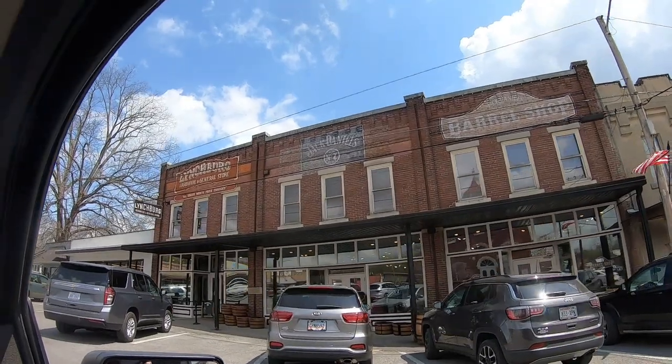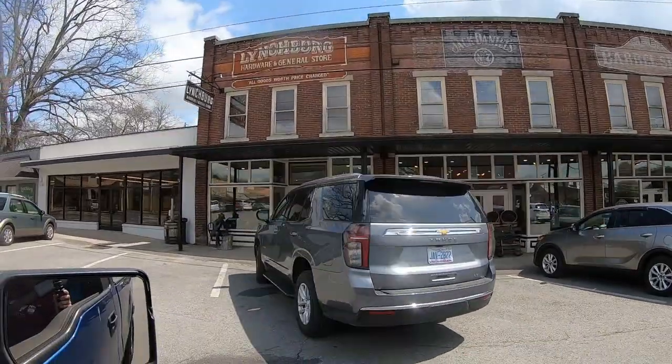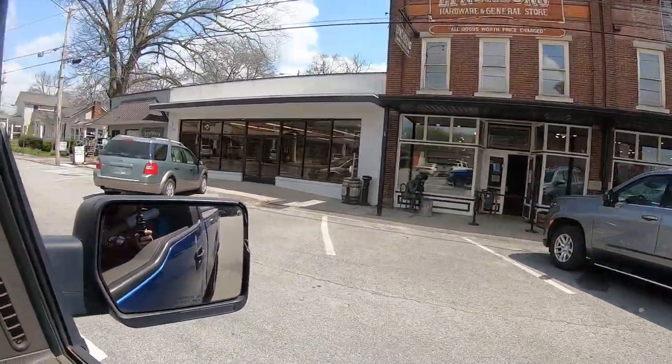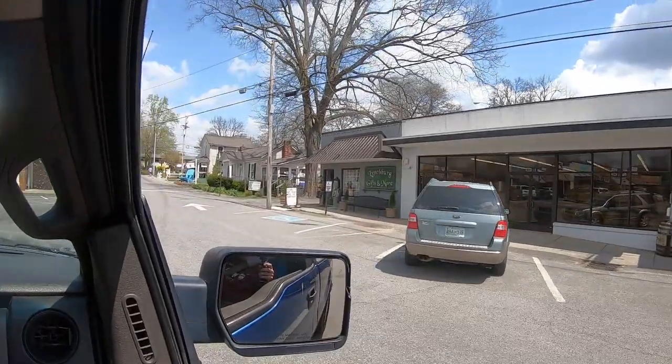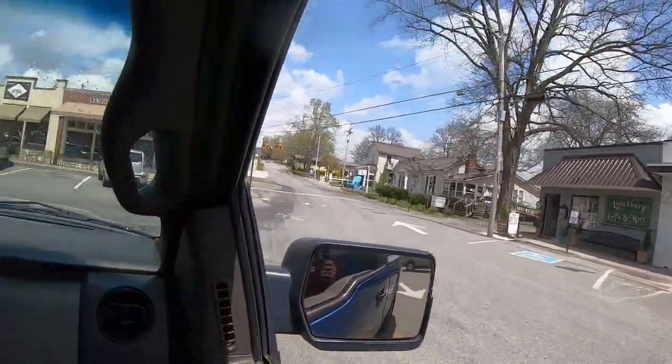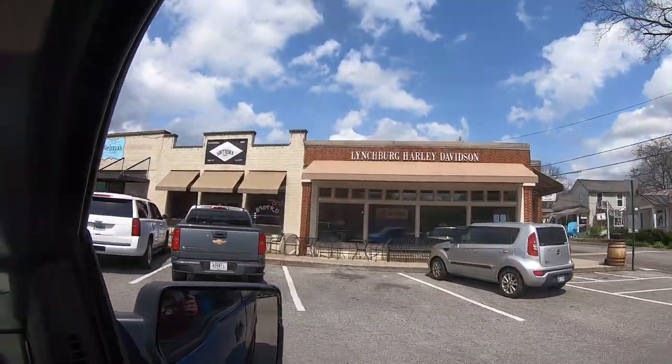In Lynchburg, Tennessee, this is the home of Jack Daniels — that Jack Daniels distillery. That's where we're headed. Shot glass with purchase. Lynchburg, Harley-Davidson.